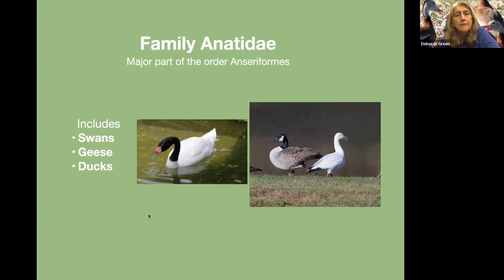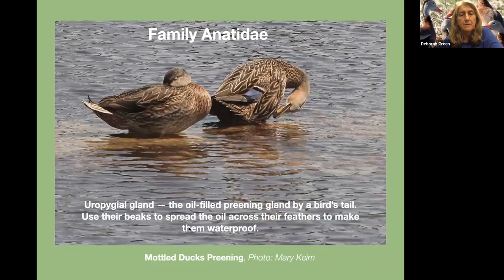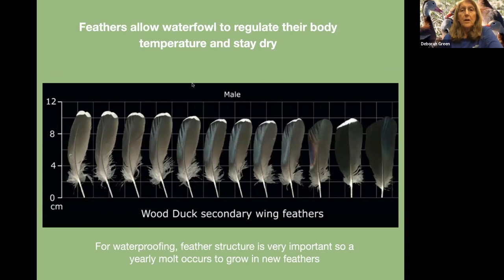The family of birds is the family Anatidae, which is the major part of the order Anseriformes, and that family includes swans, geese, and ducks. They all have webbed feet. They also have the uropygial gland — the oil-filled preening gland by a bird's tail — and they use their beaks to spread the oil across their feathers to make them waterproof. That is very important, because they have to be able to regulate their body temperature and stay dry.